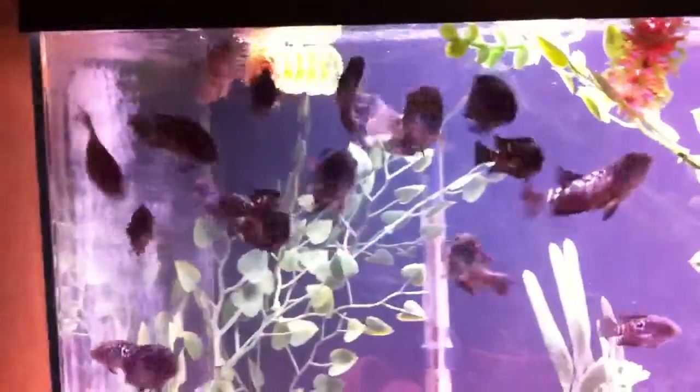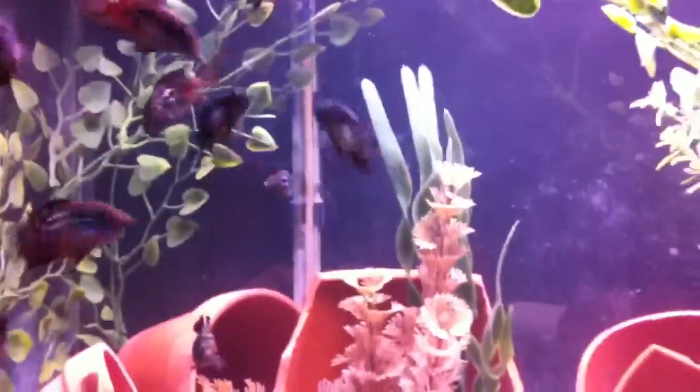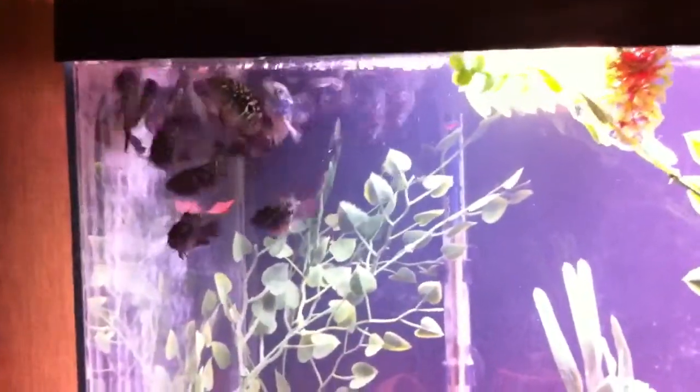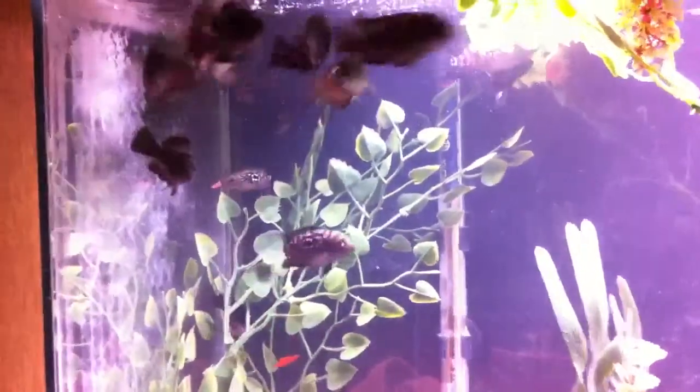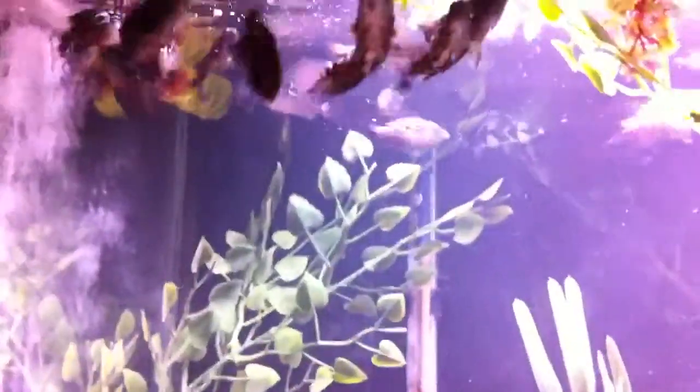I'm just going to tease him a bit here, try to give him some food — I'm going to one-hand it. Feeding them some flakes right now. I feed them flakes and pellets.